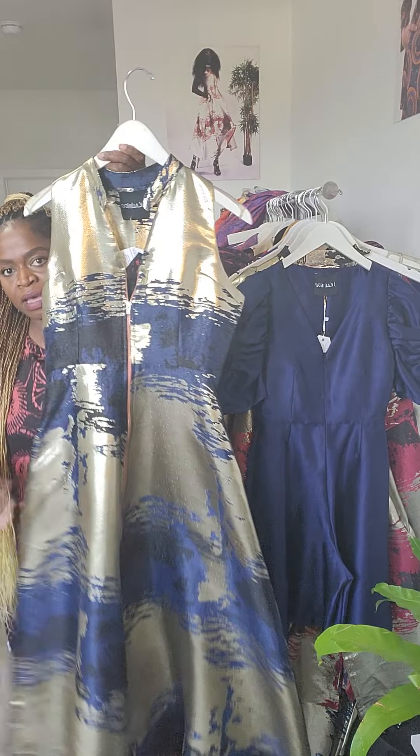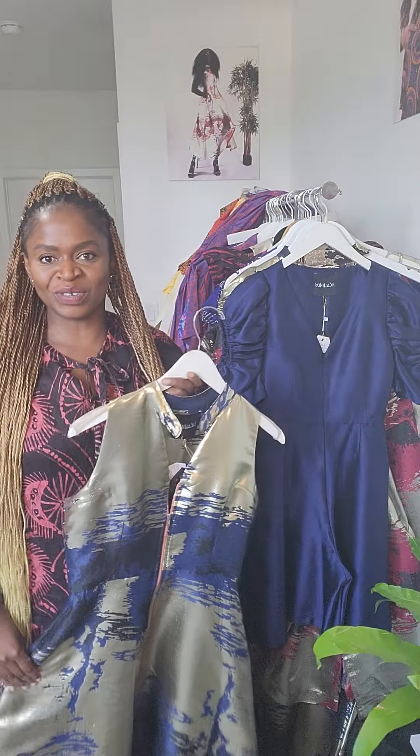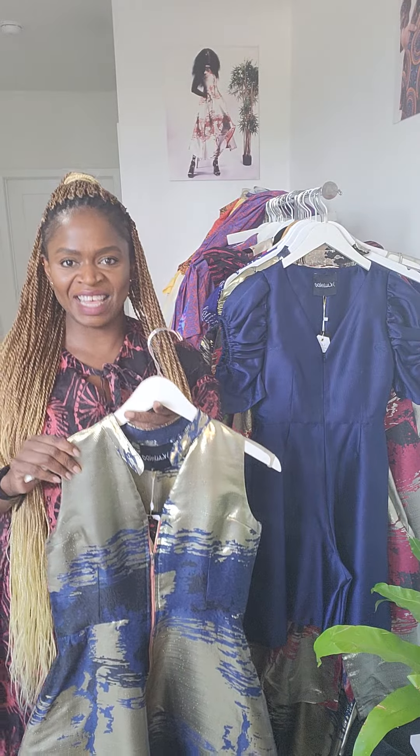Another one of our bestsellers is the Chidi dress, which we did last season. It's midi length with a front zipper, a beautiful neck detail, and it comes in this beautiful blue jacquard fabric. Those are just some of our bestsellers — thank you.